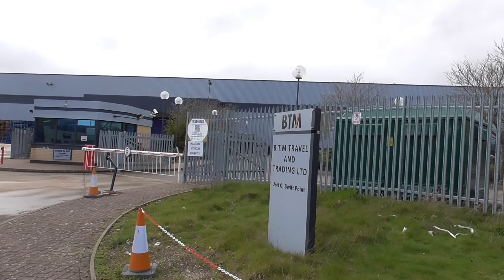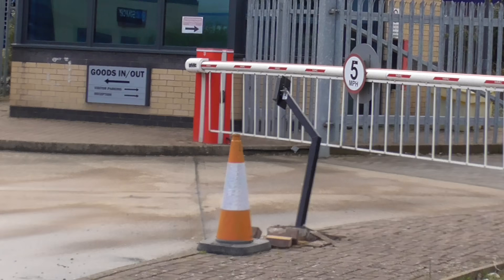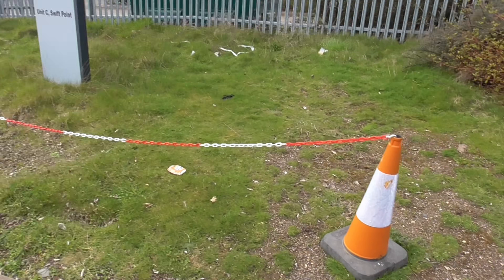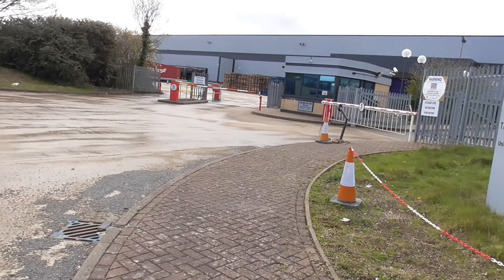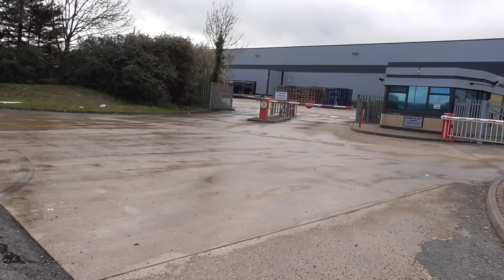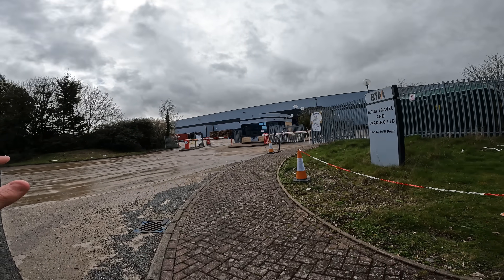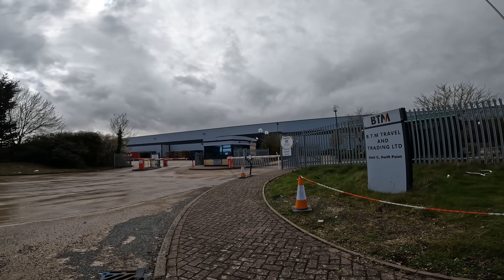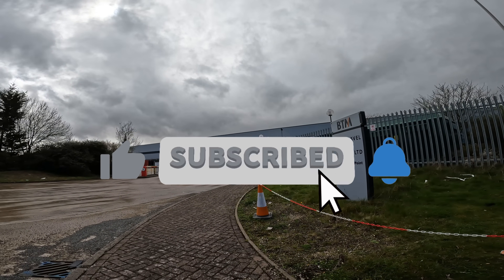That concludes the video from BTM Travel and Trading Limited. From the outside it was unclear, but as soon as we started looking closely at some problems he came out and told us more. The DJ Audit location marker is hidden just under that cone. If you're one of the first to watch and want a key ring, good luck with that. The only question we have is where are the staff, how do they arrive to work, and do they ever leave? If you enjoyed the video give it a thumbs up — see you on the next one, bye bye for now.